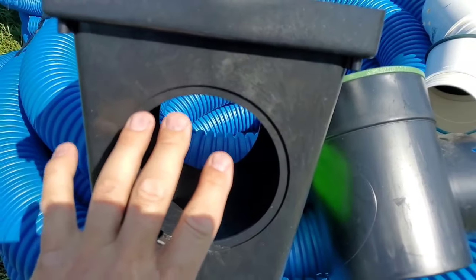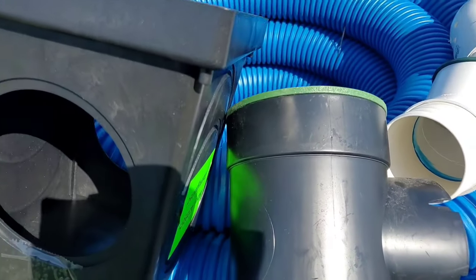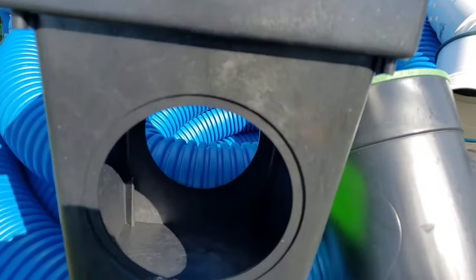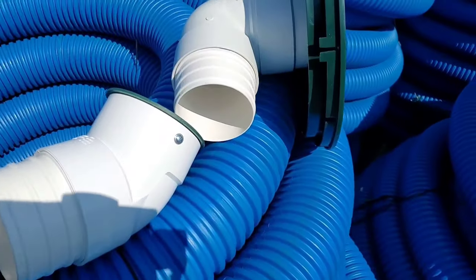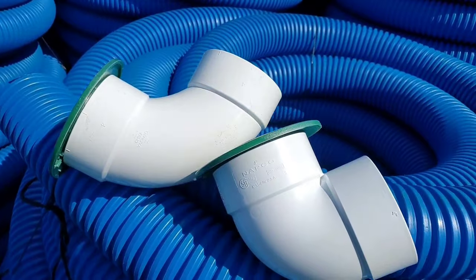But what do you do about the petri dish that's breeding mosquitoes, creating unwanted odors in the backyard? And here in the north, this could freeze up — you've got a big block of ice right at the end of your discharge. So it always took us right back to the pop-up emitter.